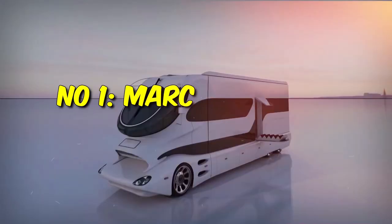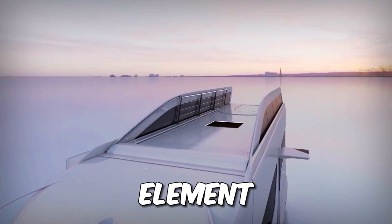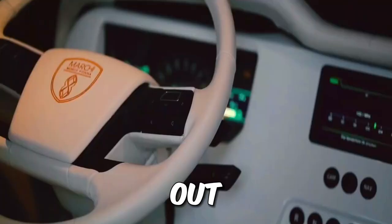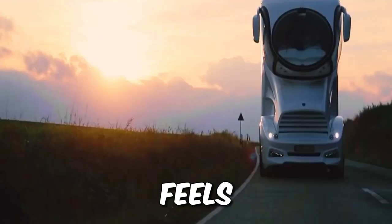Number 1: the Marchi Element Palazzo Superior — the RV world's crown jewel. This mobile mansion is a futuristic wonder, blending cutting-edge technology with unmatched comfort. Its sleek exterior is straight out of a sci-fi movie, resembling a sports car, while the driver's cockpit feels like a jet's cockpit.